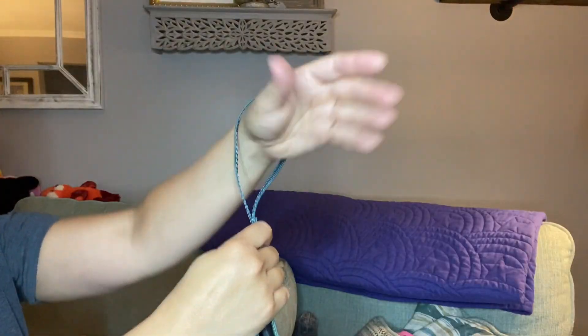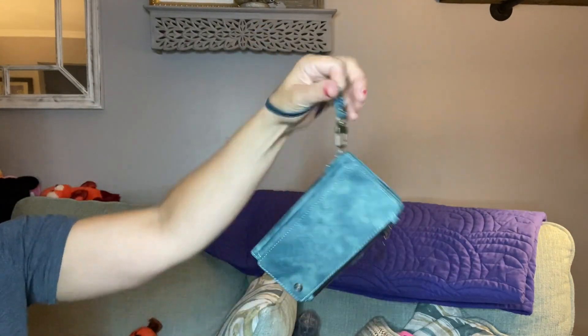The thing I love about this is that you don't have to carry a big bulky wallet. You can throw it in your purse, but you can also just take it with you if you want, which I absolutely love.